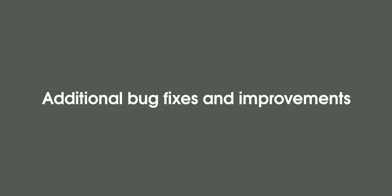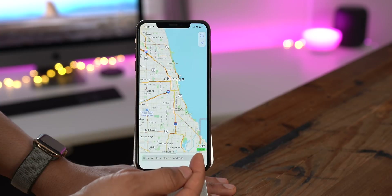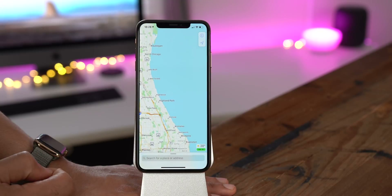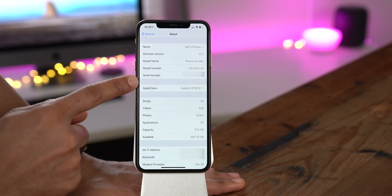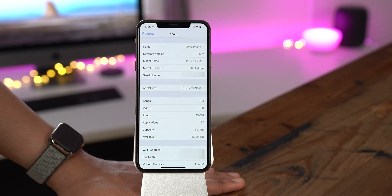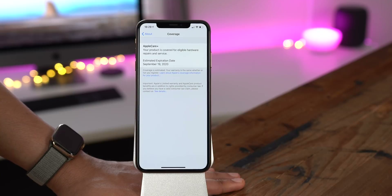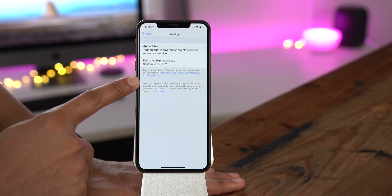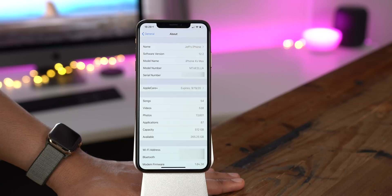Of course, there are many bug fixes and improvements in 12.2 as well. For instance, in the Maps app, you now get the air quality index right below the current temperature as you pan around. You'll also see your device warranty details when you go into Settings > General > About. AppleCare Plus shows my expiration date and I can tap on it for more details. You'll probably also notice that the name of your device is included on that slightly redesigned About page.